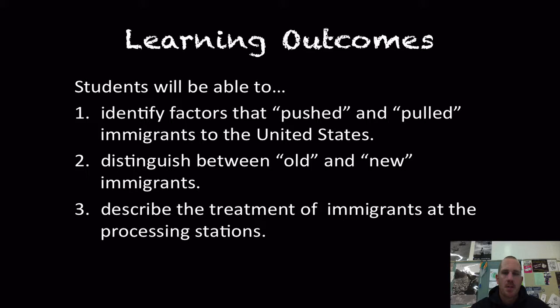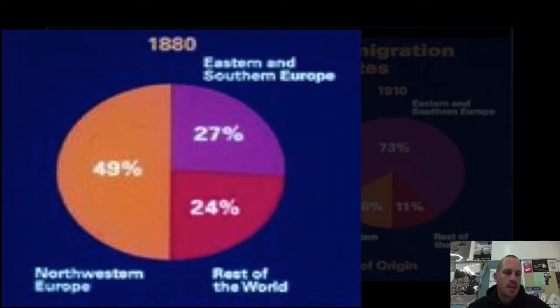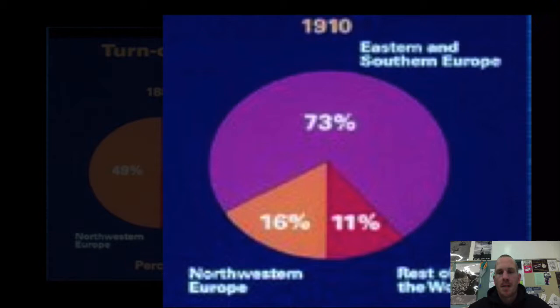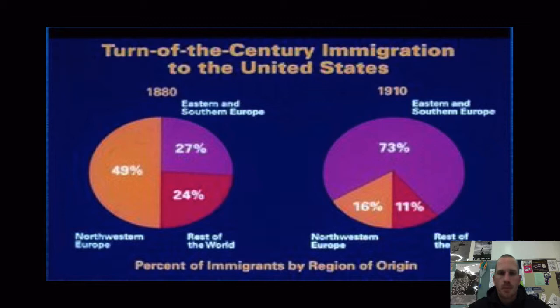Take a look at this chart. On the left-hand side, around 1880, we're still going to see a large number of Northwestern Europeans coming to the United States — almost 50% — with the other 50% split between Eastern and Southern Europe and the rest of the world, really thinking Japanese and Chinese. Fast forward to 1910, we see an exponential rise in Eastern and Southern Europeans, now almost three quarters coming to the United States, while Northwestern Europeans dip all the way down to 16%.